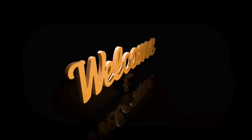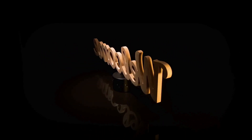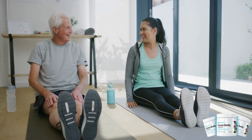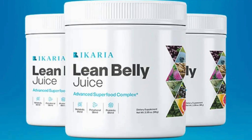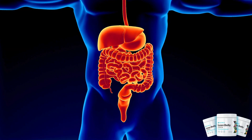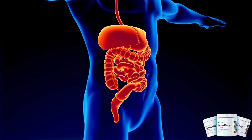Hello everyone, welcome back to my channel. Today I'm excited to share my thoughts on the latest addition to the health and wellness scene, the Ikaria Juice. This juice boasts various health benefits, such as increased energy levels, better digestion, and improved skin health. Let's delve into my review and see if it truly lives up to its claims.